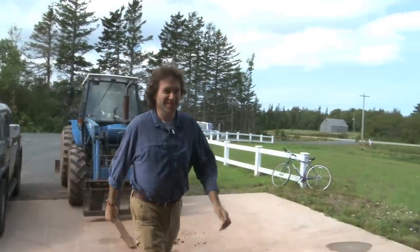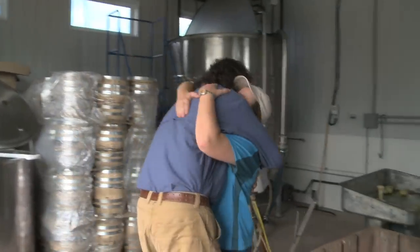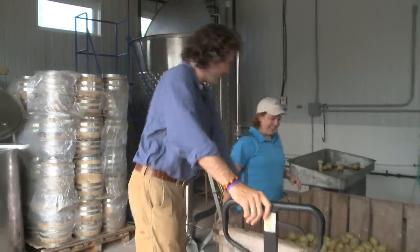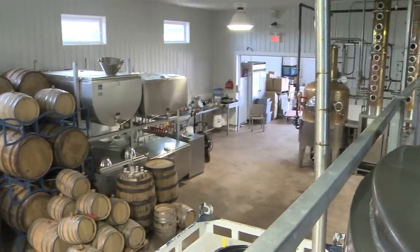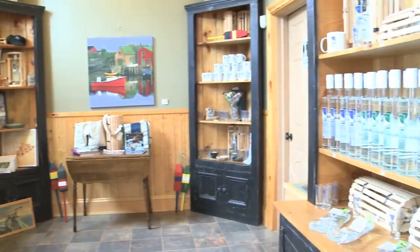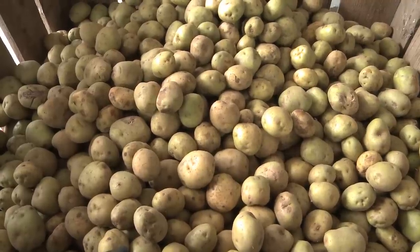Hi, Julie. Hey, Michael. How's it going? Good to see you. Julie Shore comes from a long line of master distillers, so it was no surprise when she opened her own vodka distillery. But it was surprising when she decided to take advantage of the unlimited supply of local potatoes.